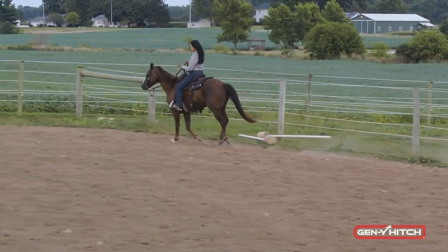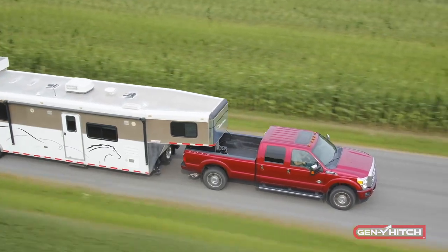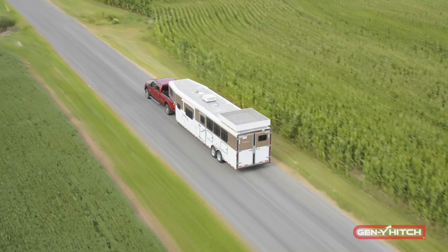Not only does this hitch put less stress on your entire rig, we actually have received customer feedback stating that they are seeing up to 3 miles per gallon in fuel savings. Decreased tire wear has also been reported by customers using these products.